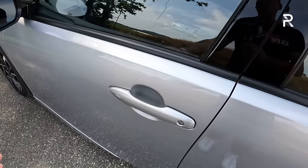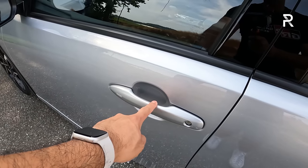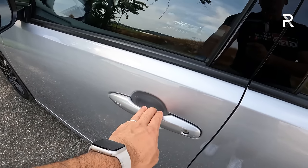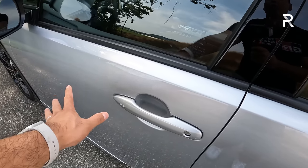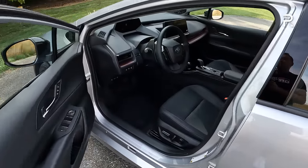I like how Toyota didn't go with a weird pop-out door handle — it's a traditional door handle. Touch the back of it to unlock the door, touch the ridge area to lock the door. There is no walk-away auto lock or unlock feature, which Toyota, sadly, does not offer like some other manufacturers.